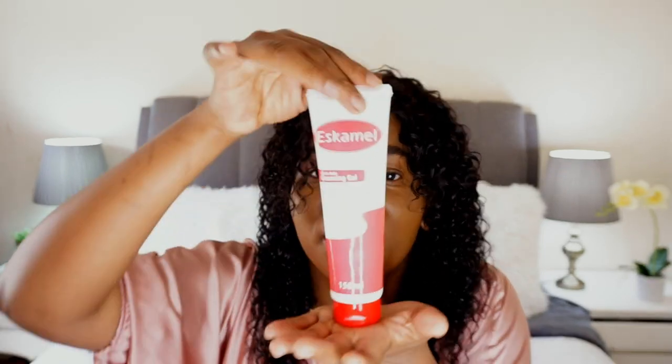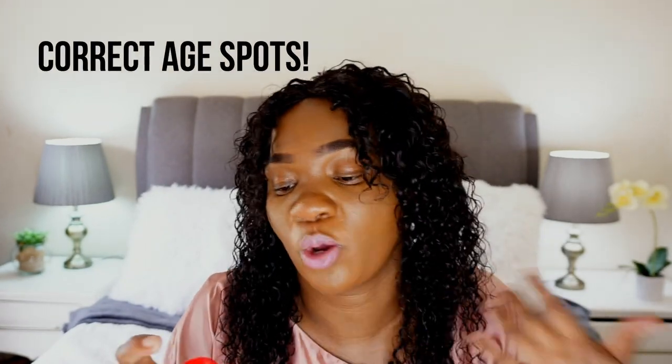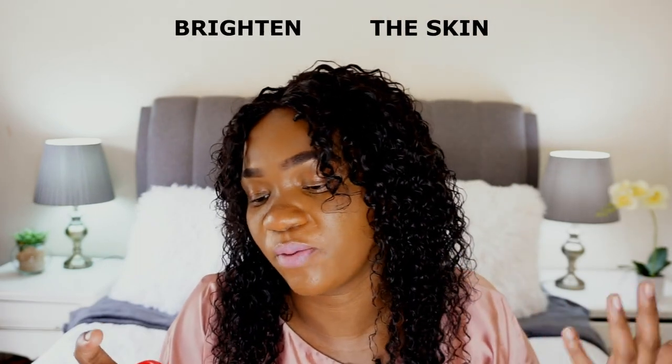They also have the cleansing gel — as you can see this is 150ml and these products are very affordable. Then they have this oil controlling moisturizer — they say it corrects age spots, brightens skin tone, while gently moisturizing and improving skin texture. This is how it looks, and inside it's a white cream.